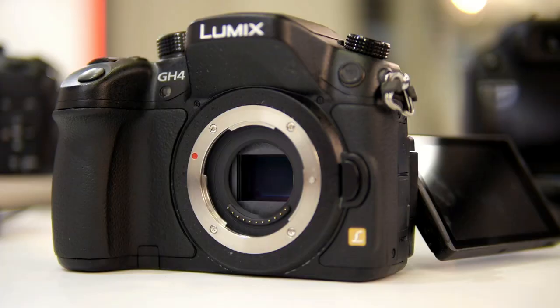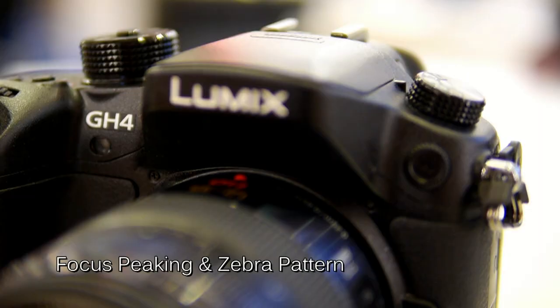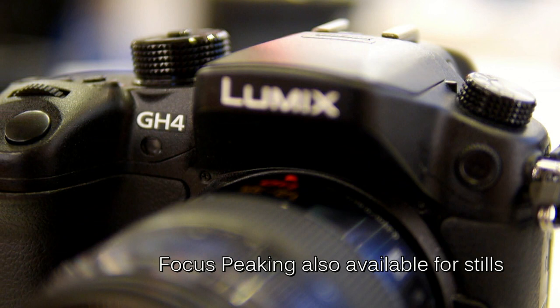Now we already know that the GH3 was really popular with our customers in terms of video capabilities — but what else does the GH4 offer? As well as the 4K capabilities, the GH4 has a number of other features that will appeal to both enthusiasts and professionals. New to the GH4, which the GH3 didn't have, is focus peaking and also zebra pattern for additional fine tuning in focusing and contrast adjustment.